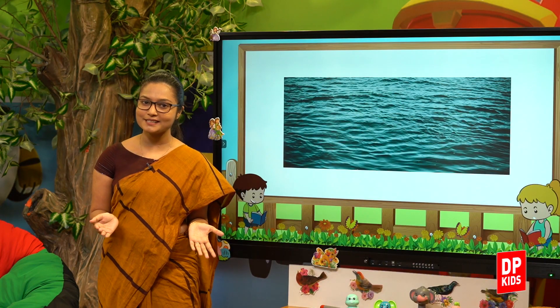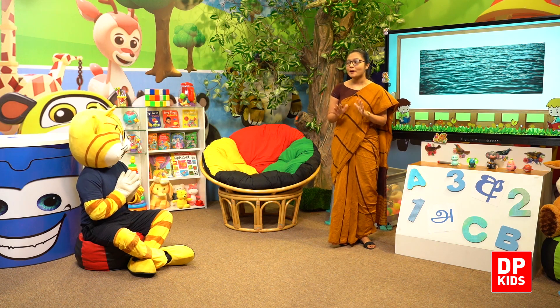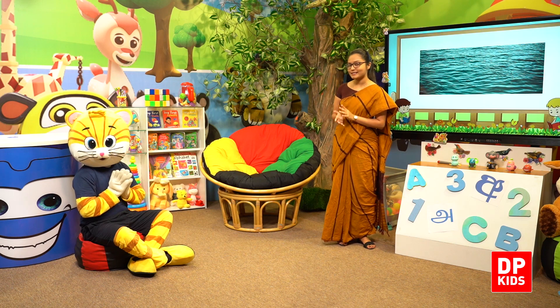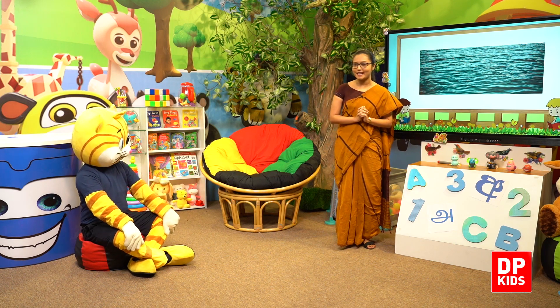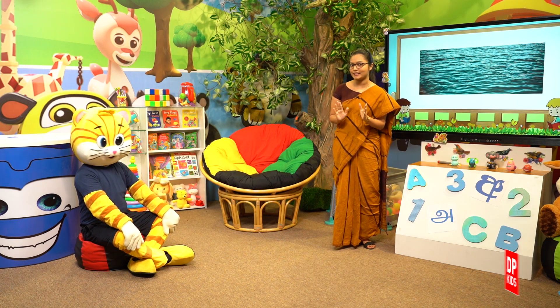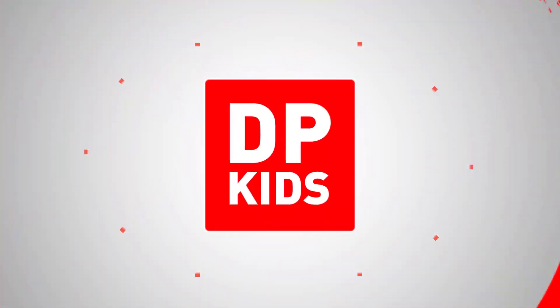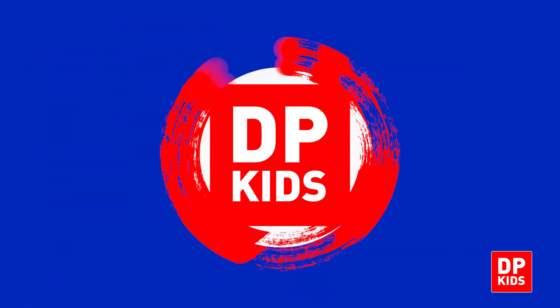Okay, my dear girls and boys, now we are going to listen to a beautiful song. I like blue, you like blue, the sky is blue, we all like blue.